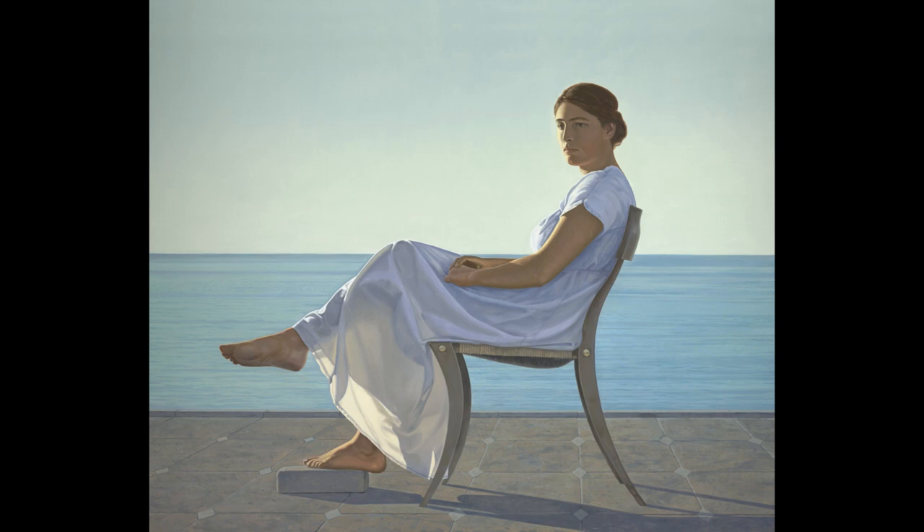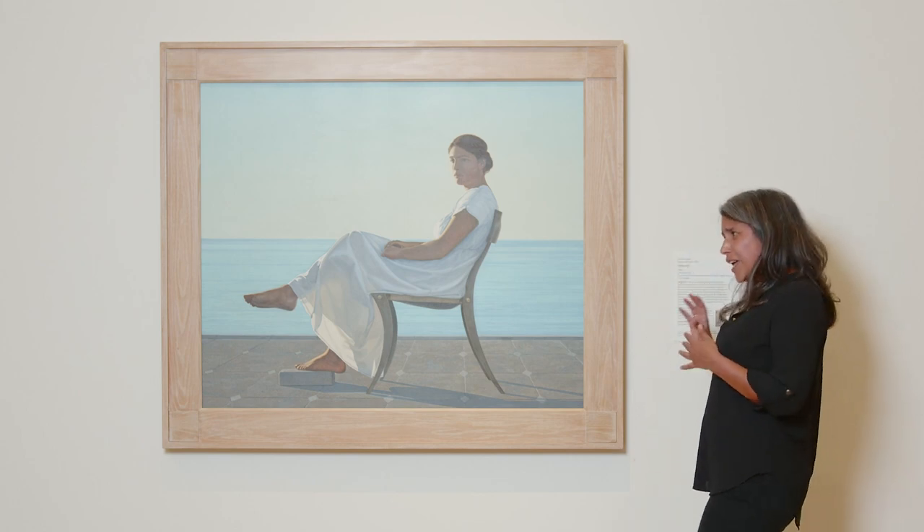I chose this work because it feels like everything I love in this museum — it feels distinctly Californian. I'm drawn to pieces in the collection that feel like California, whatever form that takes for me. So it can be a big landscape, it can be a parking lot, it can be something like this that feels like that bright white coastal California light.